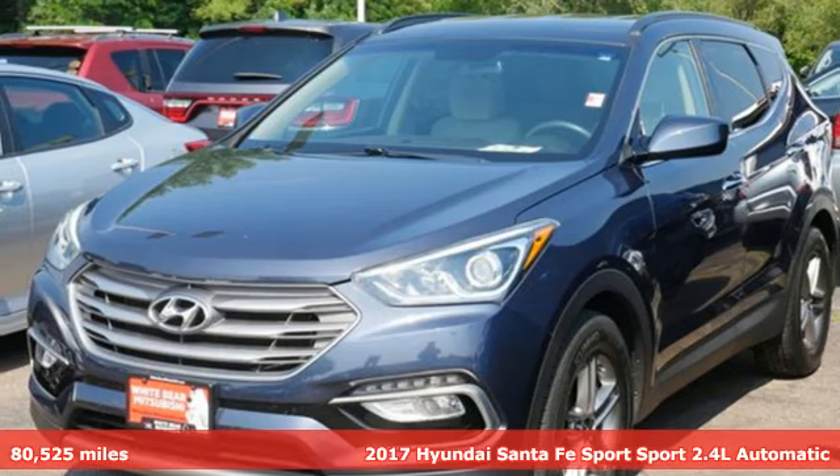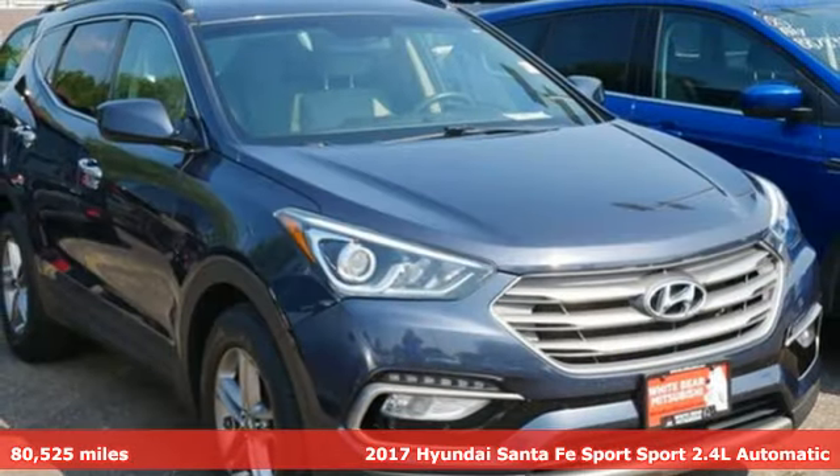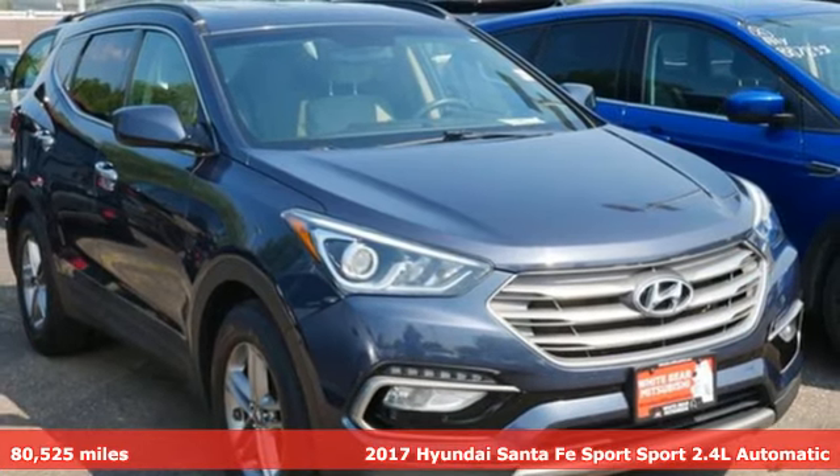It's a 2017 Hyundai Santa Fe Sport. Challenging convention to find a better way — it's the Hyundai way.